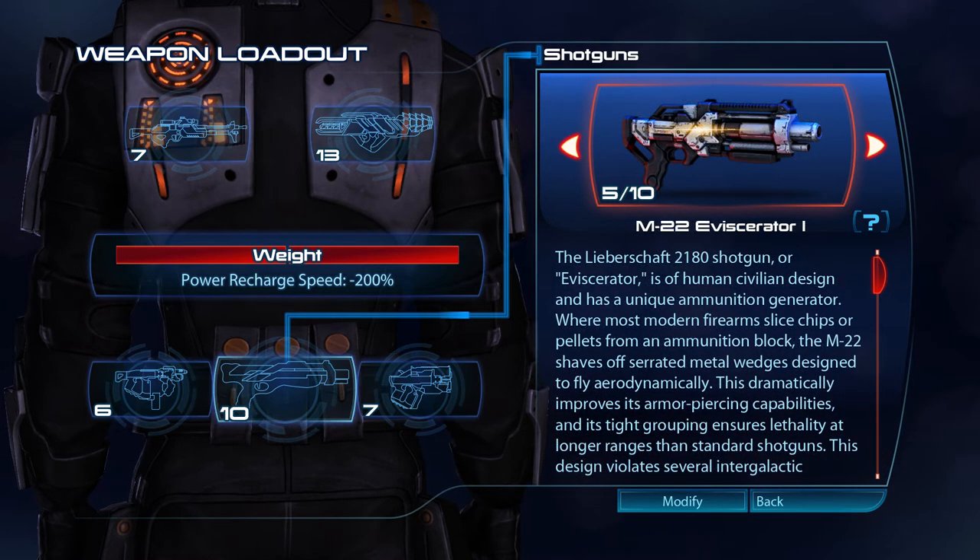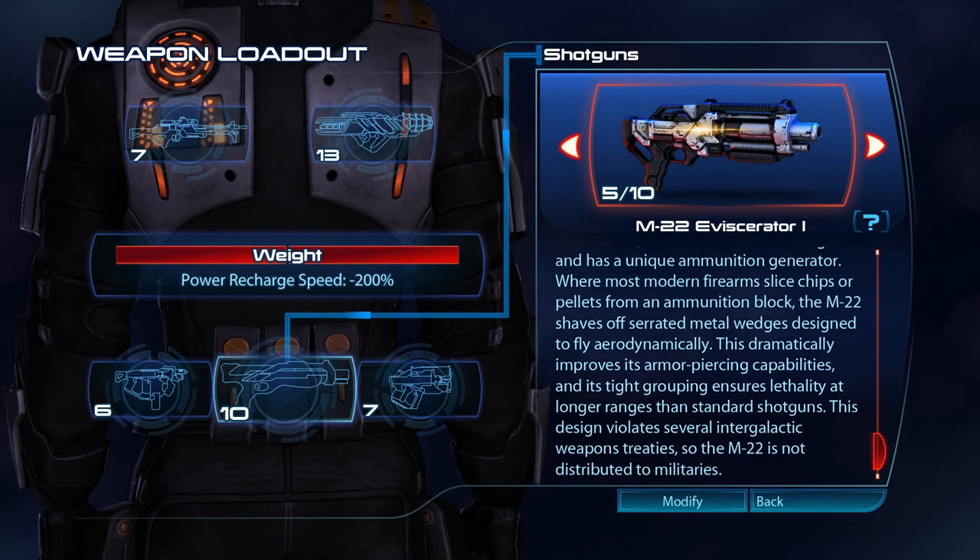The Liebert Shaft 2180 shotgun, or Eviscerator, is of human-civilian design and has a unique ammunition generator. Where most modern firearms slice chips or pellets from an ammunition block, the M22 shaves off serrated metal wedges designed to fly aerodynamically. This dramatically improves its armour-piercing capabilities, and its tight grouping ensures lethality at longer ranges than standard shotguns. This design violates several intergalactic weapons treaties, so the M22 is not distributed to militaries.